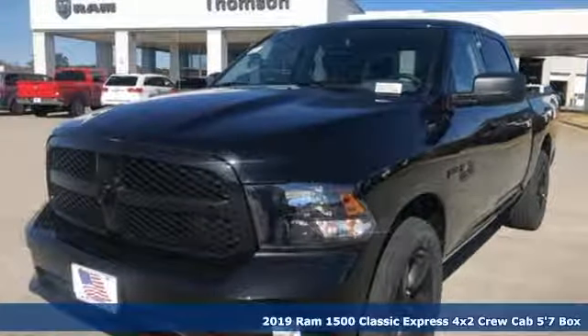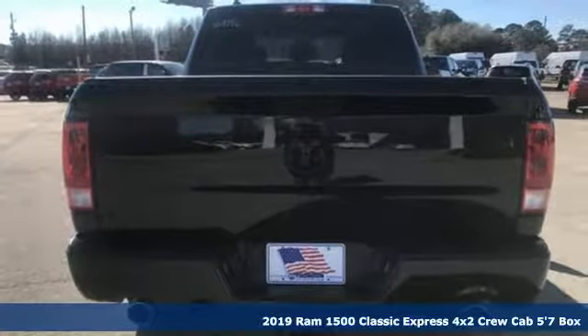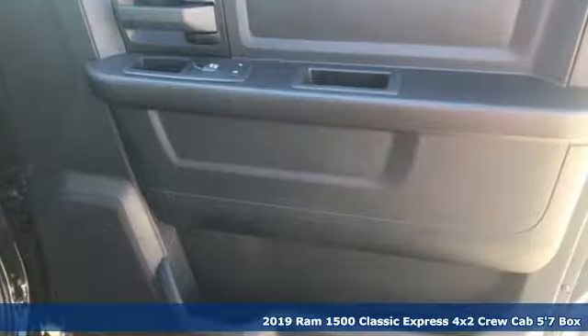It's a new 2019 1500 Classic. RAM gets the job done. Plus, it offers an exciting list of features.